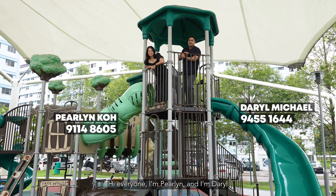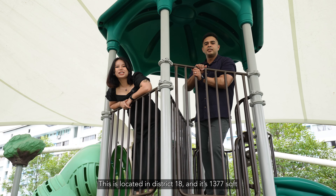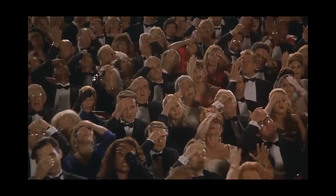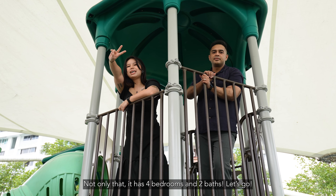Hi everyone! I'm Perlin. I'm Daryl. And today we're going to show you a unit at Pasir Ris Drive 6. This is located in District 18. It has four bedrooms and two baths.